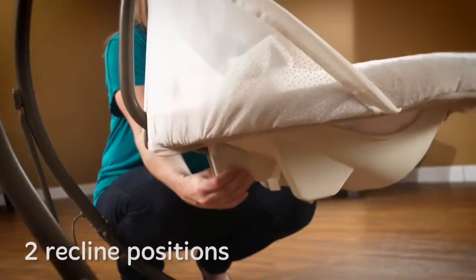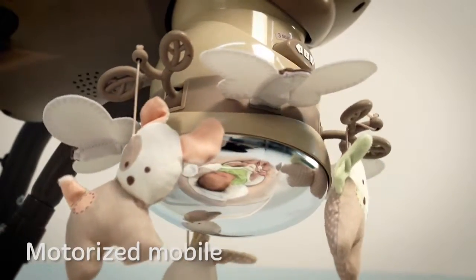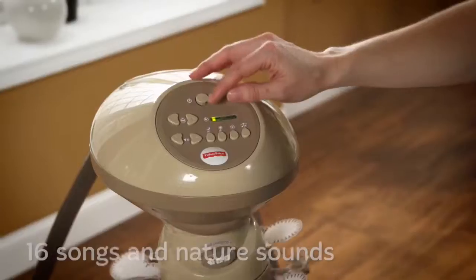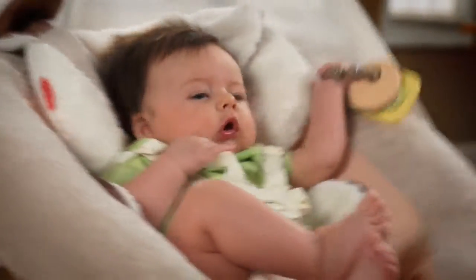Choose from two different recline positions for customizable comfort. Your baby will be entertained by soft-spinning toys overhead, a mirror dome to let them see all around, 16 soothing and playful songs and sound effects, and a teether toy.